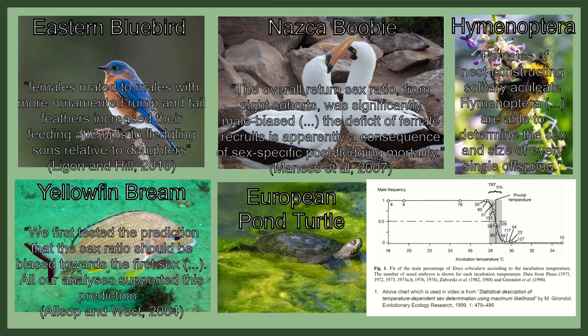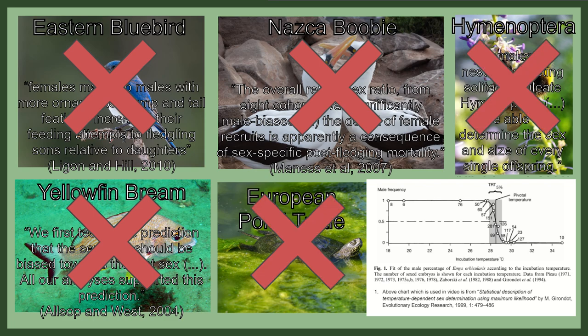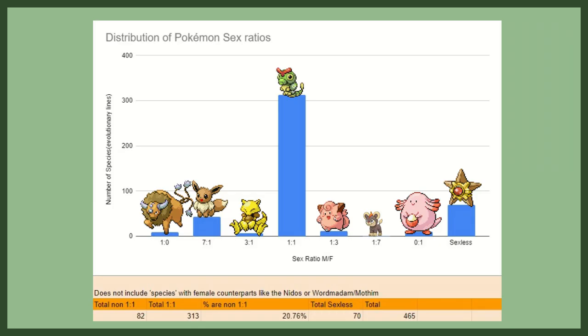All of these could theoretically explain a shifted ratio, but they don't quite work in this situation, mainly because the ratios we see are both in the wild and at birth — meaning post-birth factors and sequential hermaphrodites are off the table. And if it were environmental factors or some amount of choice was involved, we'd expect to see some variation between different areas, but it's always the same. It seems that whatever causes these ratios is both at birth and not malleable — it's consistent everywhere.